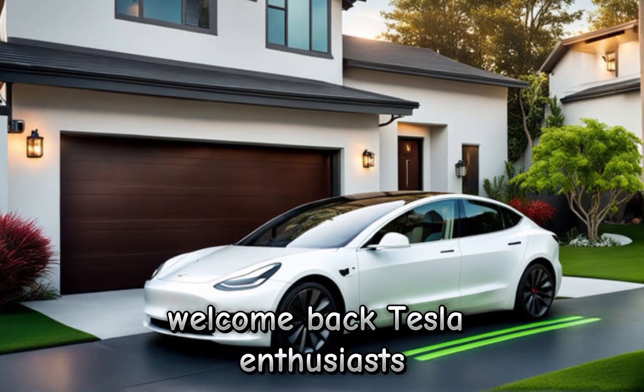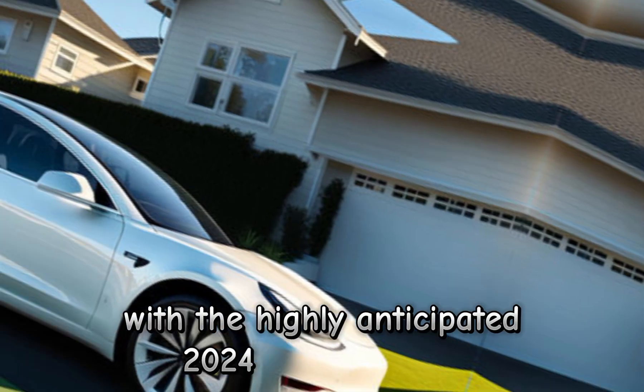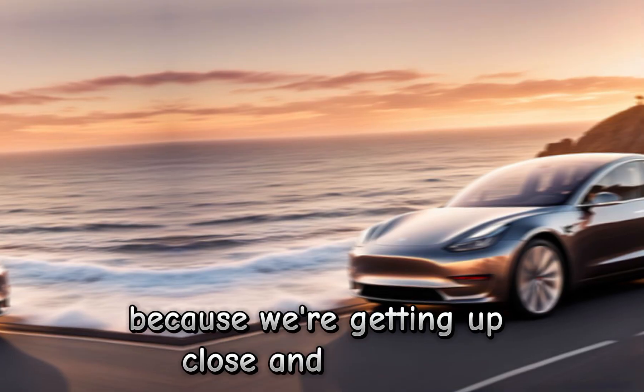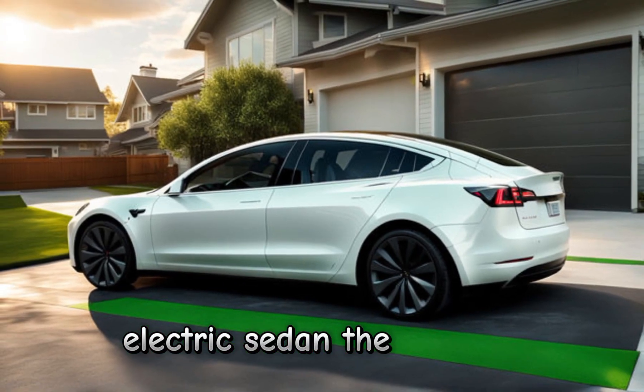Welcome back, Tesla enthusiasts. Today, we're diving into the future with the highly anticipated 2024 Tesla Model 3. Today is an exciting day because we're getting up close and personal with the latest iteration of Tesla's iconic electric sedan, the Model 3.